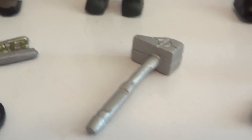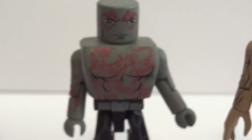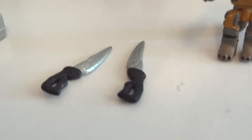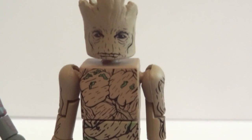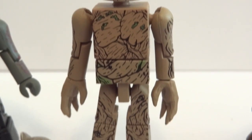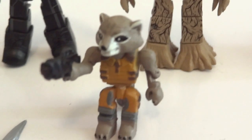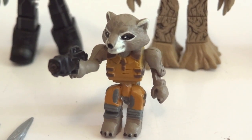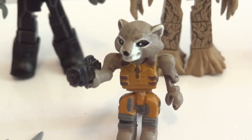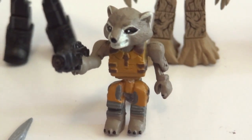So a hammer of some sort. Then we have Drax with the knives, then we have Groot who is very sad-looking, and here's Rocket - and he is not articulated at all, nothing, no movement whatsoever. He looks like he's articulated, but he's not.